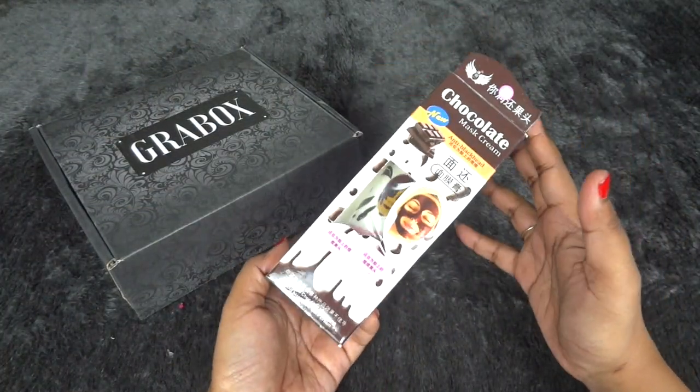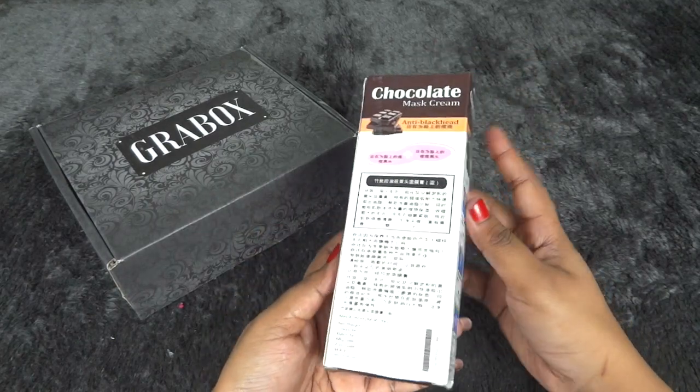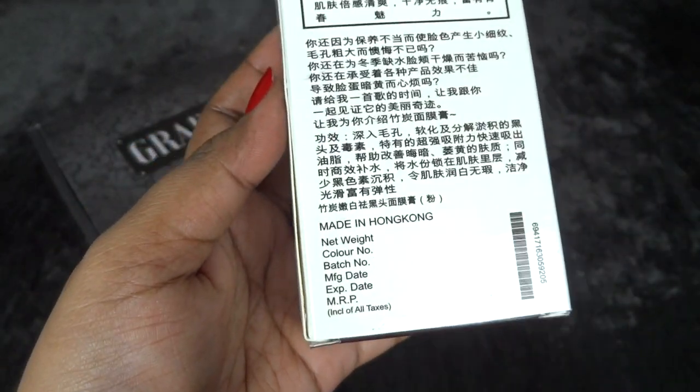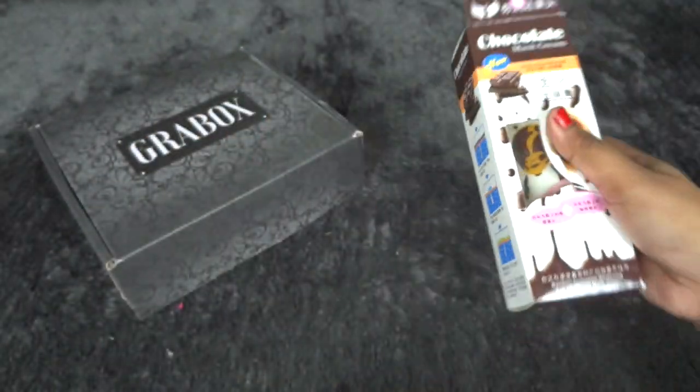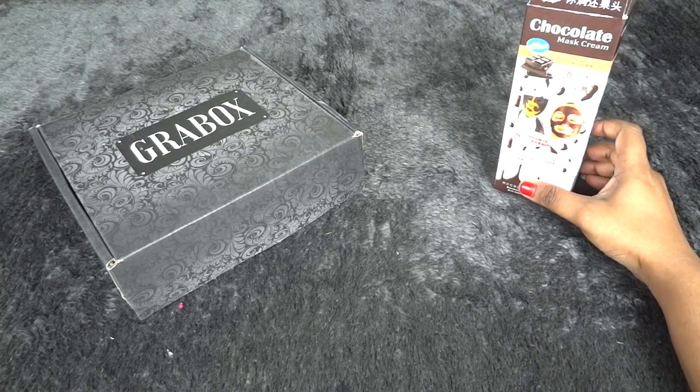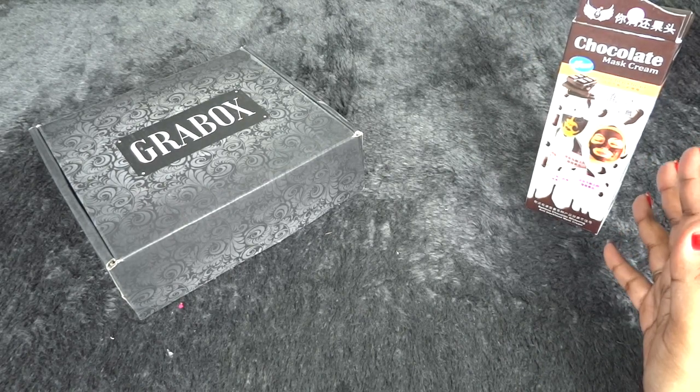This is how the tube looks — pretty convenient packaging and it looks cute. Of course it's full size, I believe a 100-gram pack. This is a Made in Hong Kong product. We'll find more details on the info card. I definitely like it — I'm happy to see a new variant rather than getting the same charcoal peel-off mask.